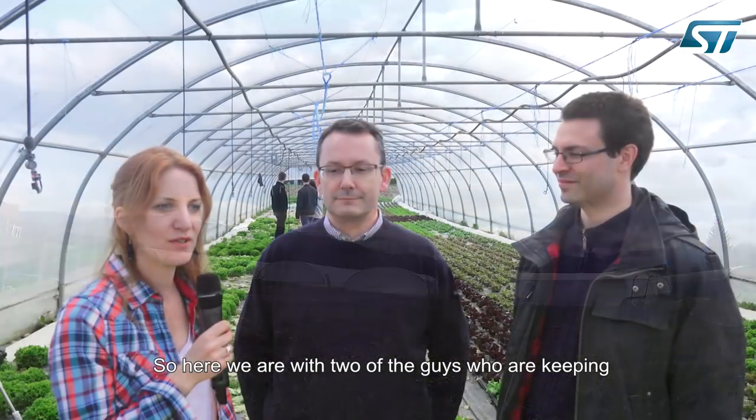Here we are with two of the guys who are keeping this project on track: Benoit from ST and Nicolas from University Grenoble Alps. Benoit, maybe we start with you — do you want to tell us why this project is important for a company like ST?